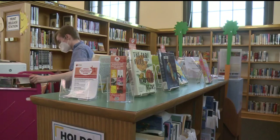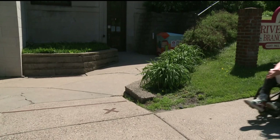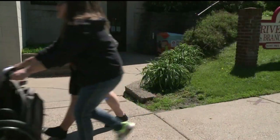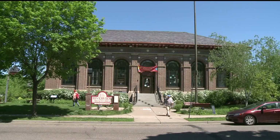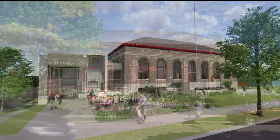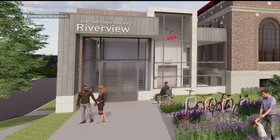For Riverview, that will mean a full interior renovation of the historic Carnegie Library. Outside, they'd like to remove the accessible entrance on the side of the building and replace it with an addition serving as a single entry point — so that whether you use a wheelchair, a walker, have kids in a stroller, or are coming on foot, all people enter through the same door.